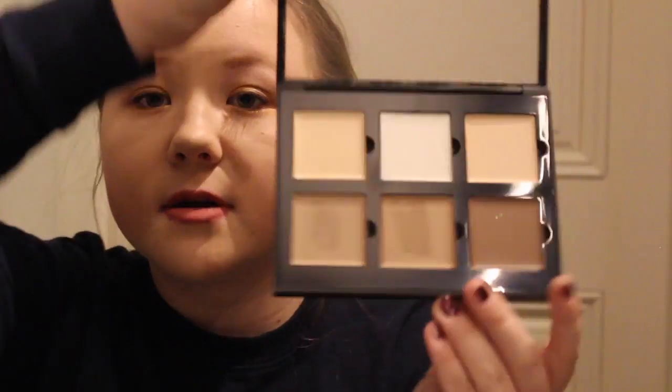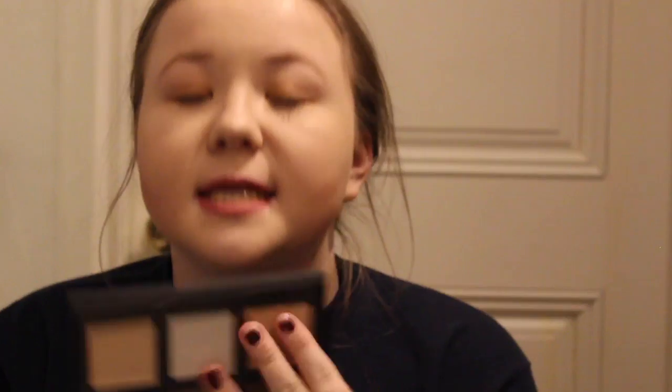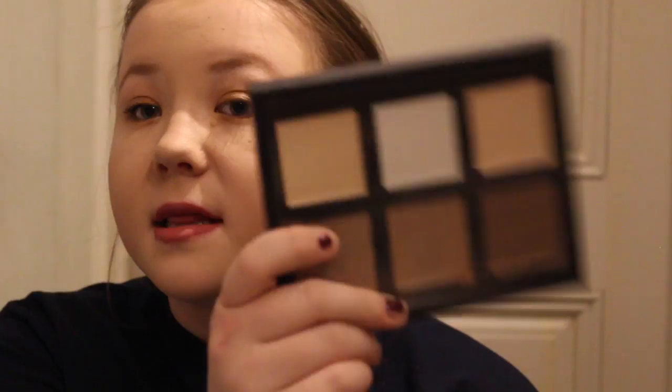The next ABH palette that I have is a contour kit. I got this on the weekly wow sale with Sephora — the fair one, the last one that they had. They had every single other shade except for fair. I don't know, I guess everyone is fair. But I love fair and I like this palette a lot.